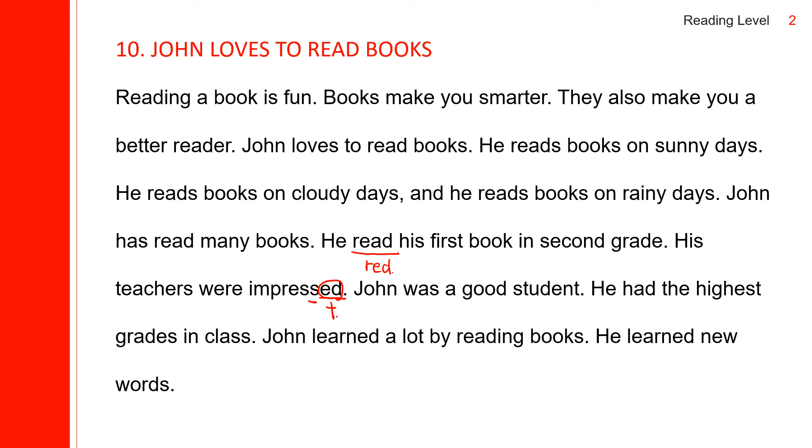John was a good student. He had the highest grade in class. John learned — the -ED sounds like D because this N is voiced. John learned a lot by reading books.